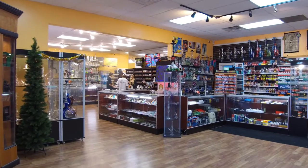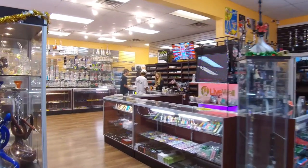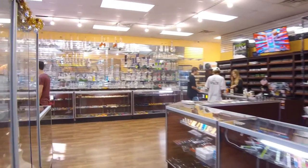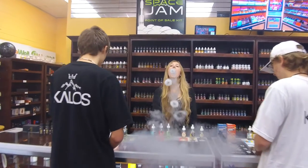Welcome to House of Vapes. The experience you will receive is one of a kind. House of Vapes has been around for three years. Two and a half years ago we decided to expand and release the next store. We are currently opening new locations all around the valley.